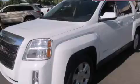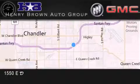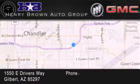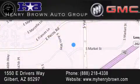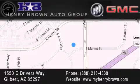Contact us today to arrange your test drive. Henry Brown Buick GMC is located at 1550 East Drivers Way in Gilbert. Family owned and operated offering every customer a premier experience. Cars and trucks and trades are worth more at Henry Brown car truck store.